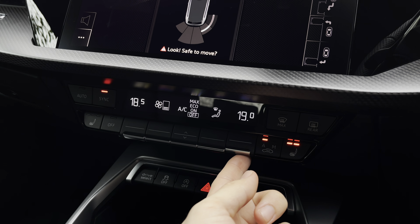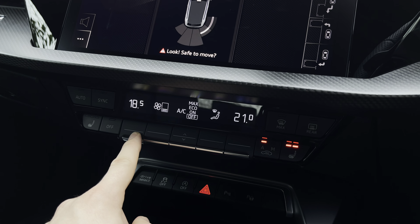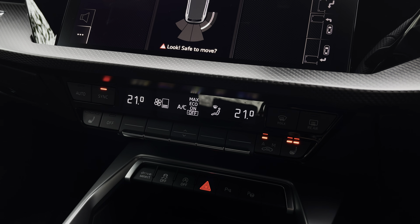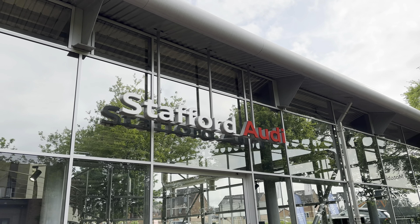You'll also find dual-zone climate control, so both front passengers can be set to completely different temperatures should they choose, or you can synchronise it if it's just you in the vehicle. The heated front seats are perfect for those chilly winter mornings, especially on drives to work, and they're also great for those with back problems too — making this the perfect all-round car for everyone.